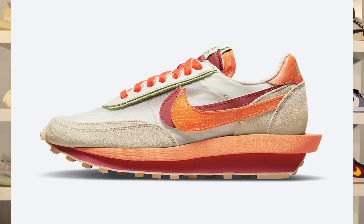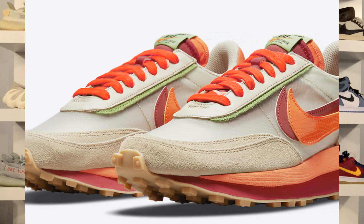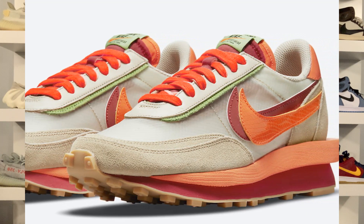This Nike Sakai LD Waffle CLOT comes dressed in a net orange blaze, deep red, and green bean color scheme that obviously nods to the Kiss of Death Air Max 1 that dropped earlier this year. This LD Waffle is a bit different from the Fragment Sakai LD Waffle we recently saw.